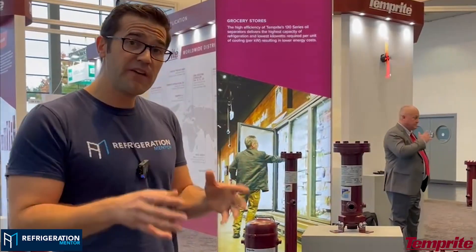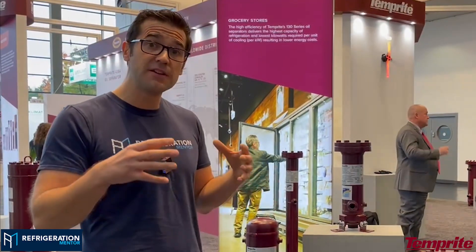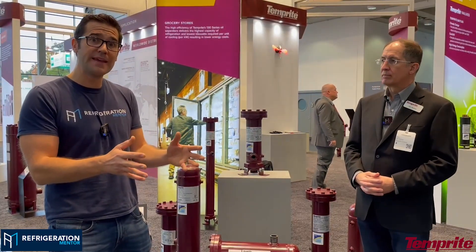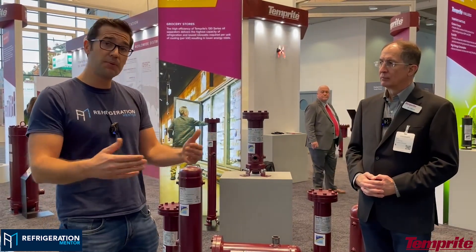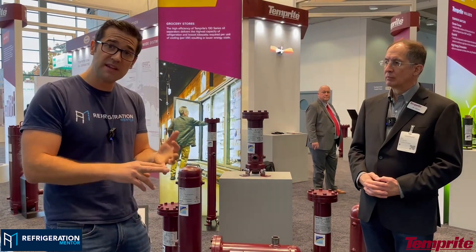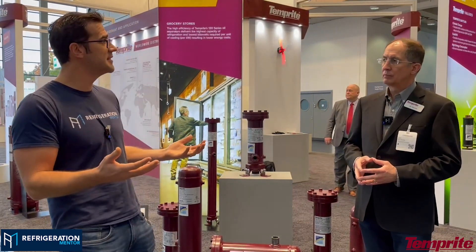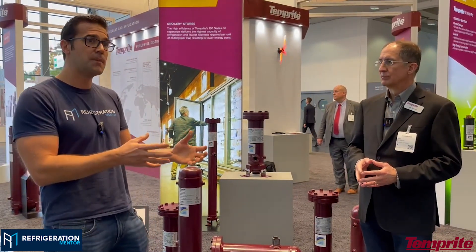It's very important to understand the systems you're working on, because if you have six or seven compressors and only one or two are running, you don't have enough velocity and the oil sticks in the system. Those compressors could go off on their oil level protection — Copeland, Danfoss, whatever your oil protection is — and then you come in, reset everything, it starts up because you have more load, and guys will say it was a nuisance trip. There's no such thing as a nuisance oil trip; something in the system caused that oil loss and those compressors to trip off.